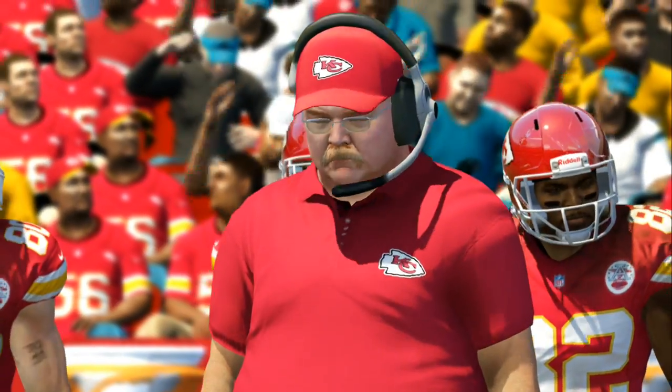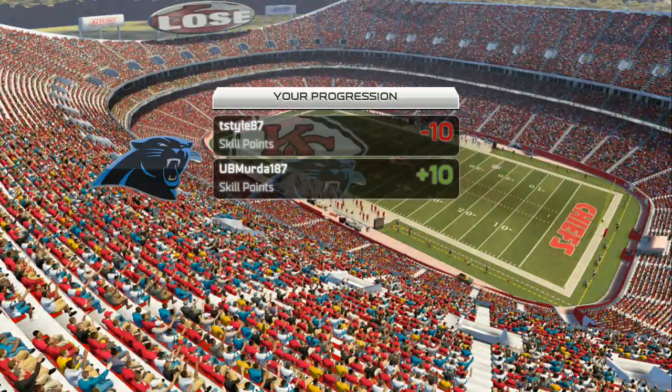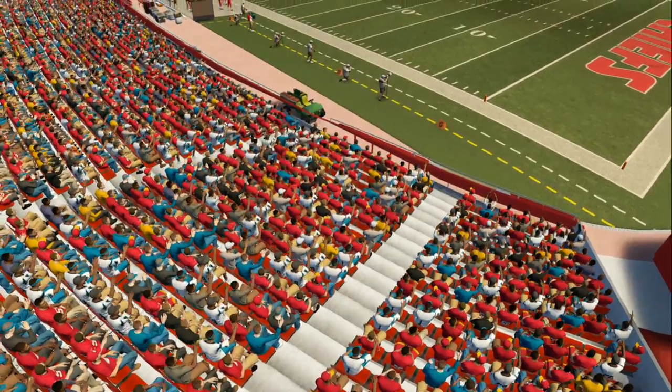A tightly contested contest has now come to a conclusion — it was a nail-biter.